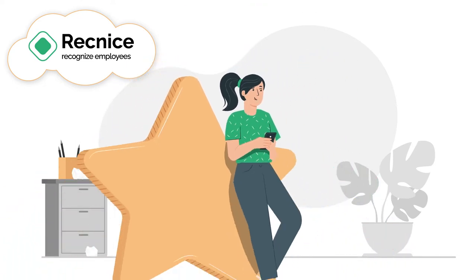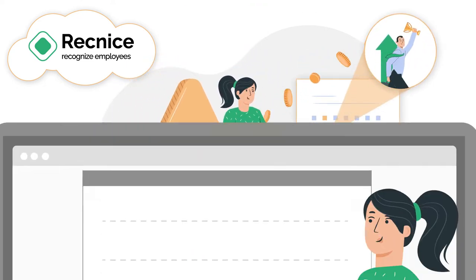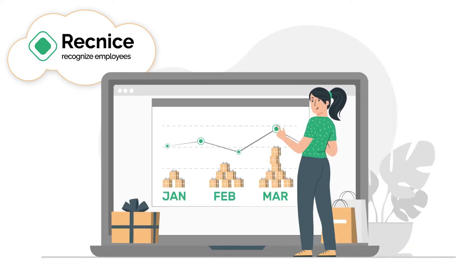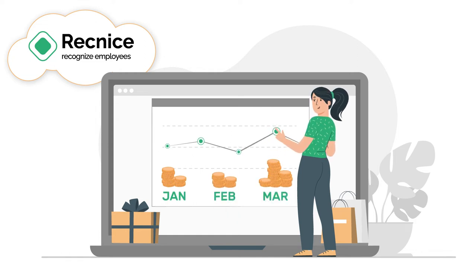Meanwhile, Anna is still able to reward employees even in non-planned moments, running the gift shop, avoiding the pressure of intense workload, and staying within budget by monitoring and forecasting all the spendings.